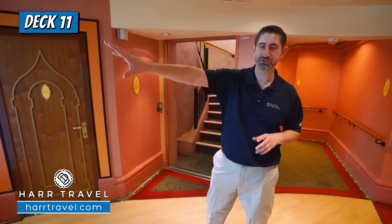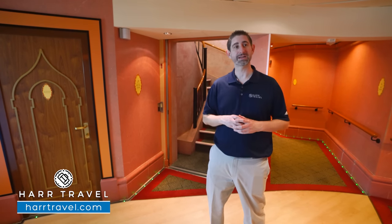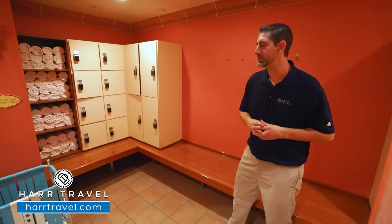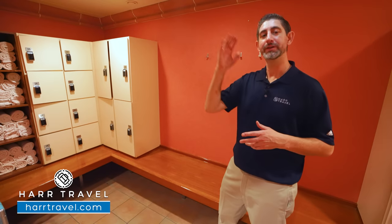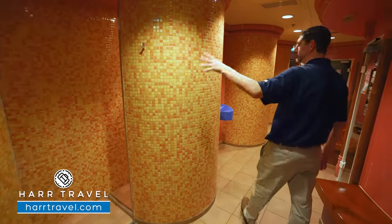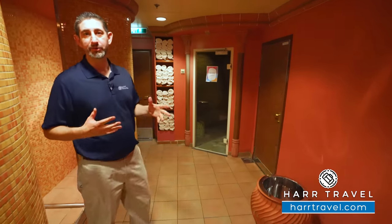Now we're just inside the spa. The reception is just in front of me — that's where you come to make appointments, ask questions, or take advantage of duty-free retail options. You'll find all the treatment rooms and the relaxation room. The gentlemen's and ladies' areas each have a separate sauna, steam room, and locker changing room. They give you paperwork to understand your needs, then you get a locker, your robe on, and head out to enjoy your spa treatment. I love that they have a complimentary sauna and steam room — you're not finding that very often on cruise ships anymore. They also have rainforest shower heads you can utilize before or after the gym.